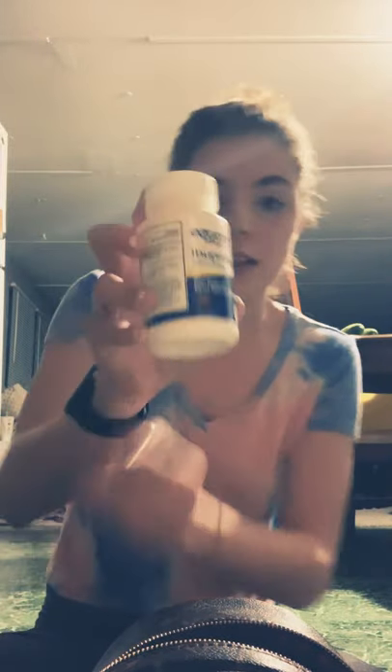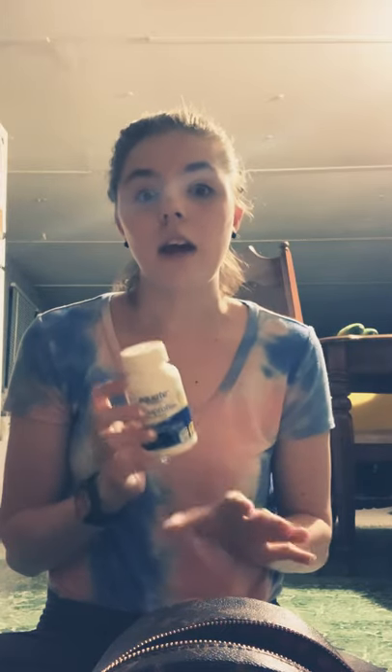Next is a big bottle of ibuprofen. Because you never know when you're just going to have a migraine that won't go away, or if somebody asks if you have any ibuprofen — you can pull out this big bottle, which is kind of funny. But I always carry this because I have a lot of muscle pains, like 24/7.